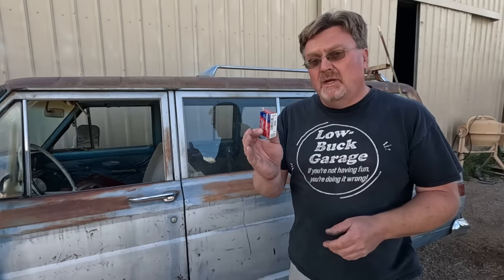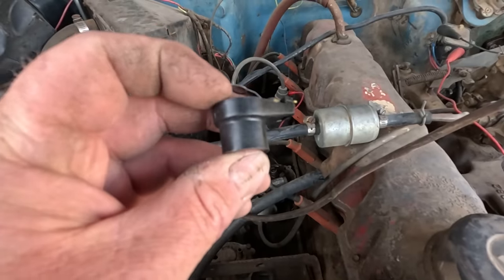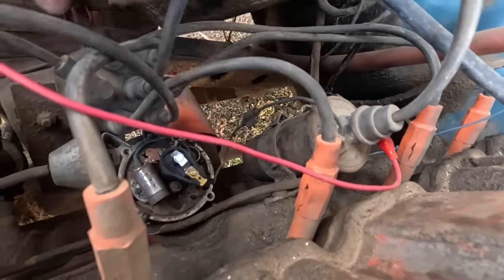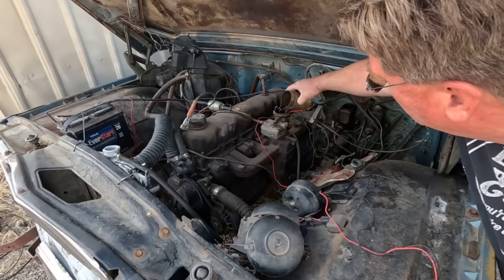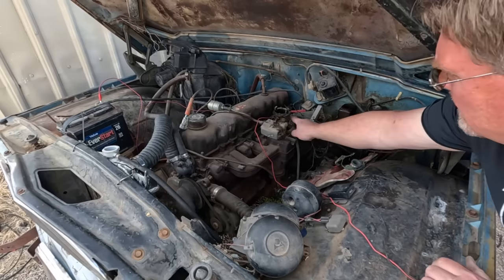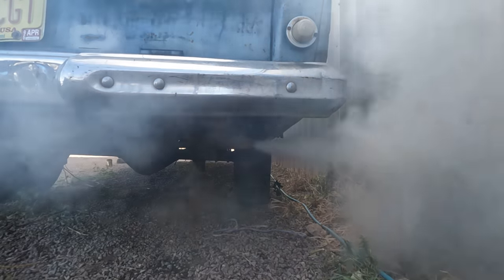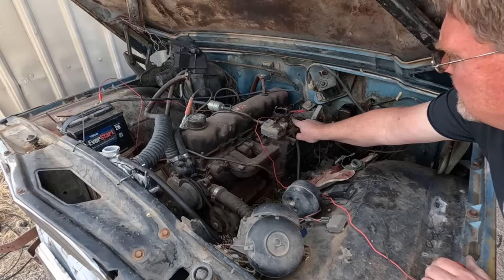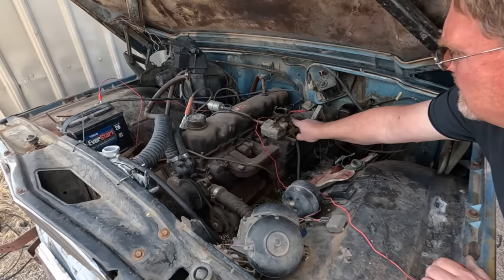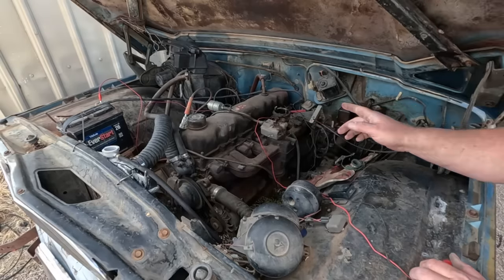I've got my rotor. AutoZone had it in stock for $3.79 — that's almost double what this entire Jeep cost me. It looks almost identical, just a little shorter. Let's see what happens now. Pour a little juice in here. It's running again.